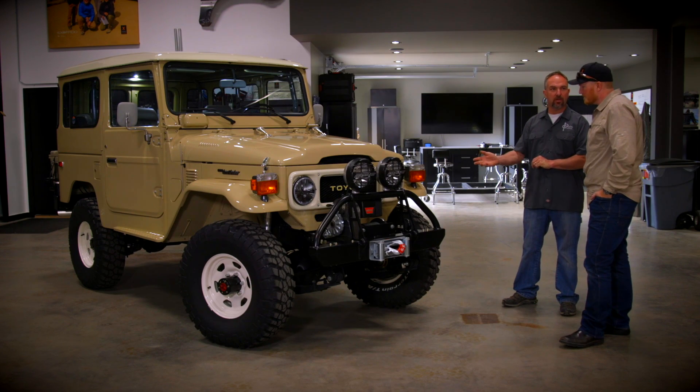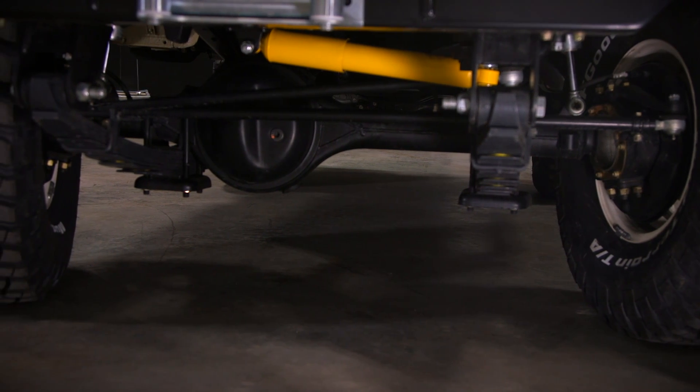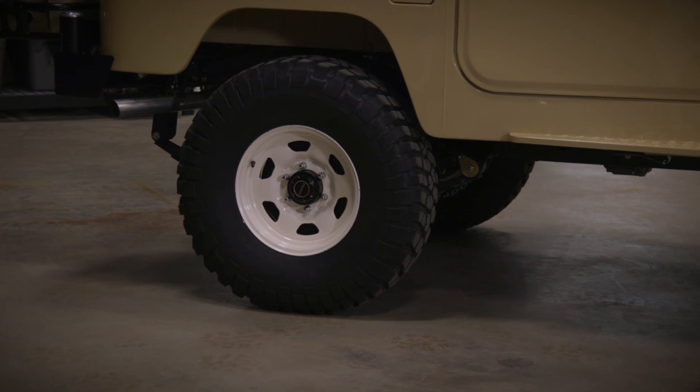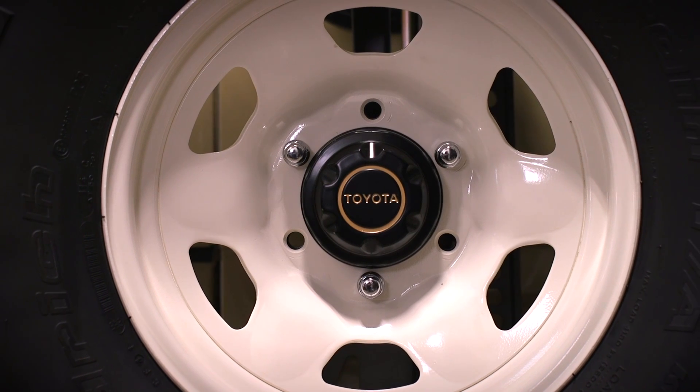This is our shackle reversal design. It's enough of a drivability upgrade to where this will cruise down the road at 75 or 80 very comfortably. Tire size? A 33x10.50 is the best size for a classic FJ40. These are the factory wheels — 1979 and up, they were all this white.